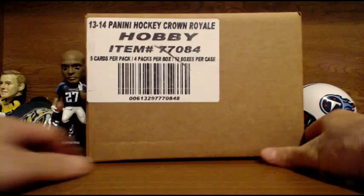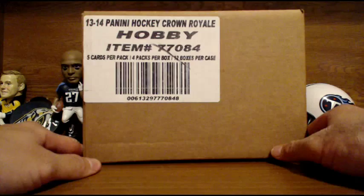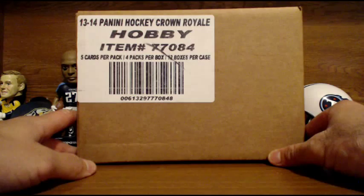Good evening, ladies and gentlemen. Welcome to the eBay break of tonight's Crown Royal Hockey. We're going to go ahead and get this started. You already know who you got in the break. Thank you very much for those that paid on time, and we appreciate you getting on this break here at Prestige Worldwide Cards, pwwcards.com.